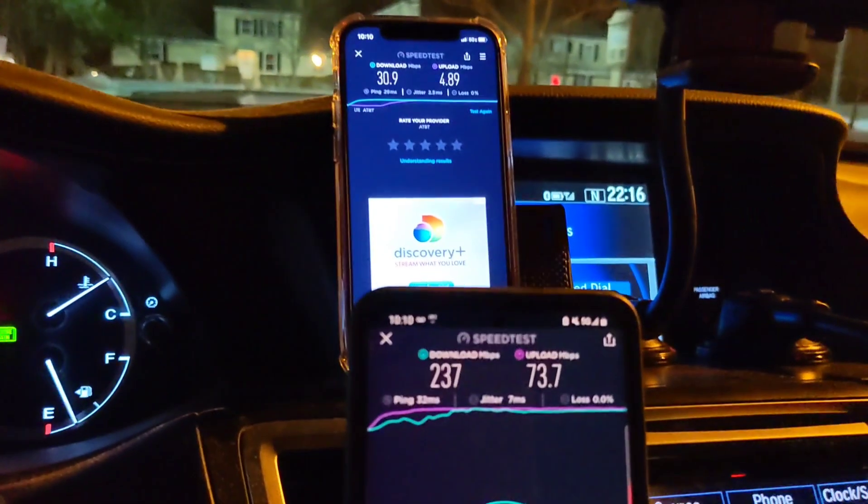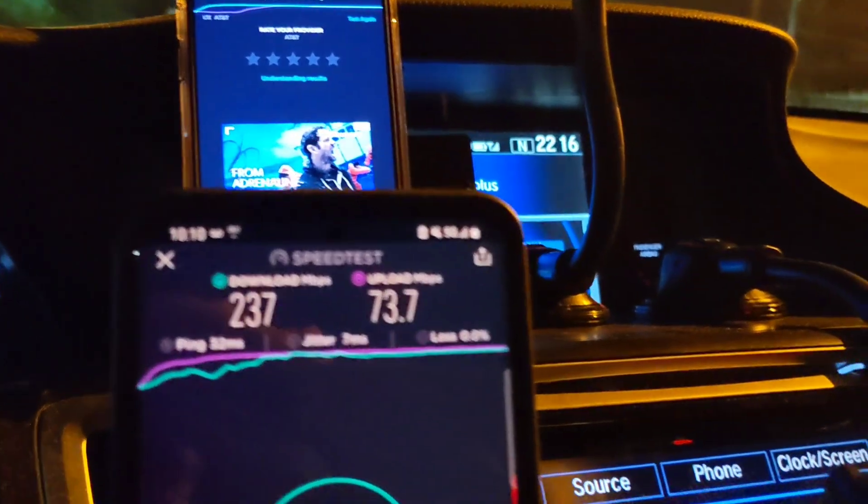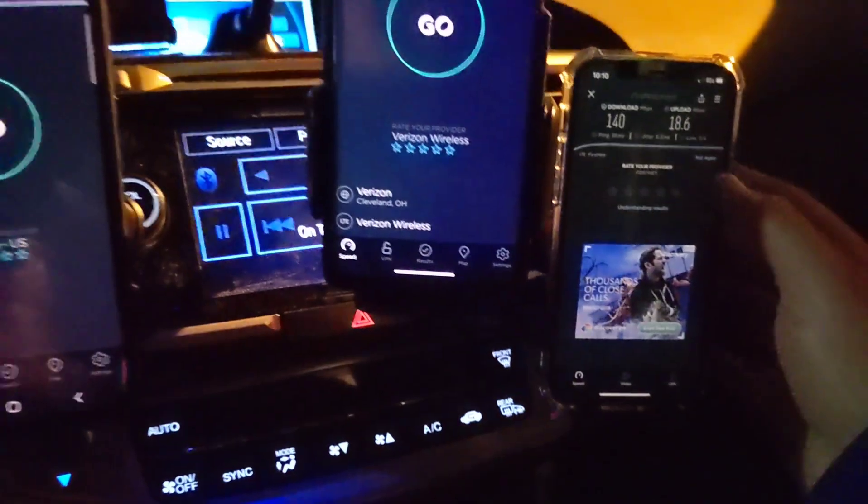So we're going to go ahead and run some speed tests, we're going to do some fast.com, we're going to do the whole shebang for you guys. Let's go ahead and start the testing.